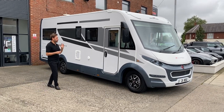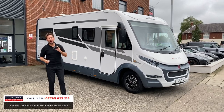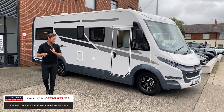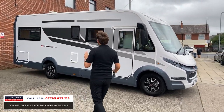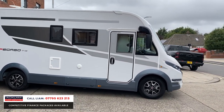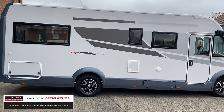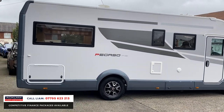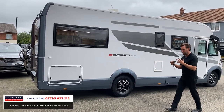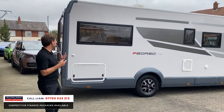Another fantastic motorhome — this is a very high spec Roller Team Pegaso 745, four berth, four seat belts. It's a 2021, one owner, done just over 2,200 miles, 2.3 diesel. Exterior wise it looks so up to date, very modern. Sometimes you can look at a motorhome and it can look a bit boring and bland from the outside.